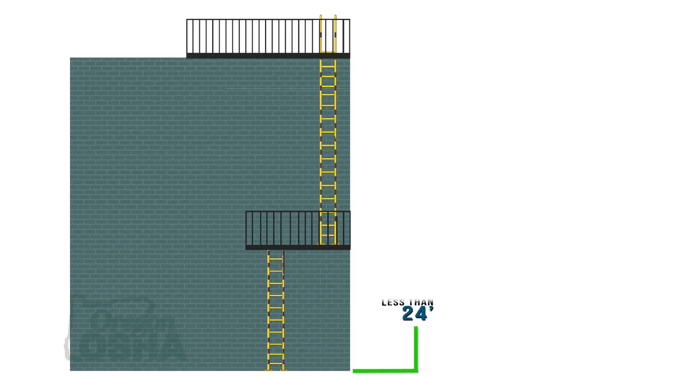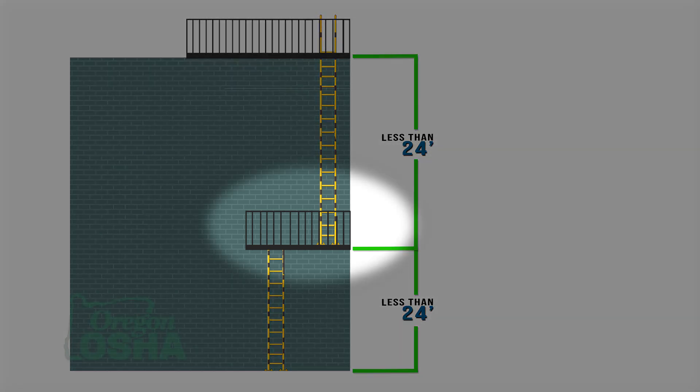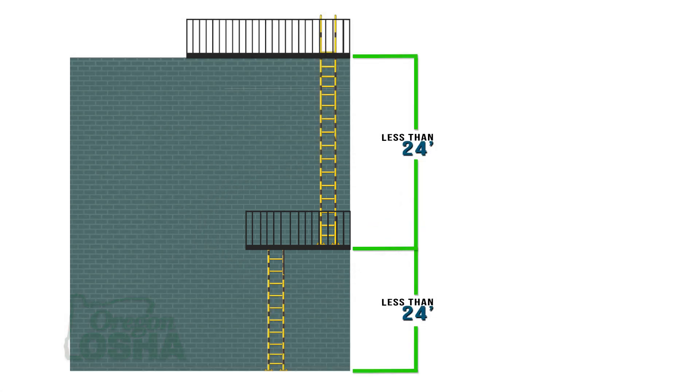The lower level is really the important part when you're making the measurement. That 24-foot climb is going to take into account whether or not the platform below is large enough to reasonably catch the employee. If it's not, then you would measure to the level that is below that platform.